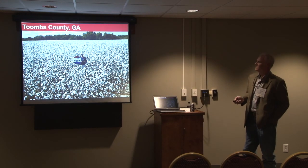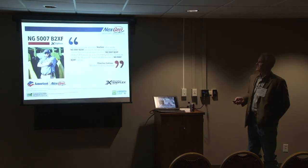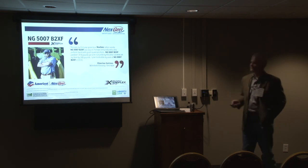Here's a picture of a field down in Toombs County, Cooper County. And as a testimonial — first-time user Charles Collins made 1,400 pounds with some this year and was happy with it. We certainly appreciate him trying it for the first time.